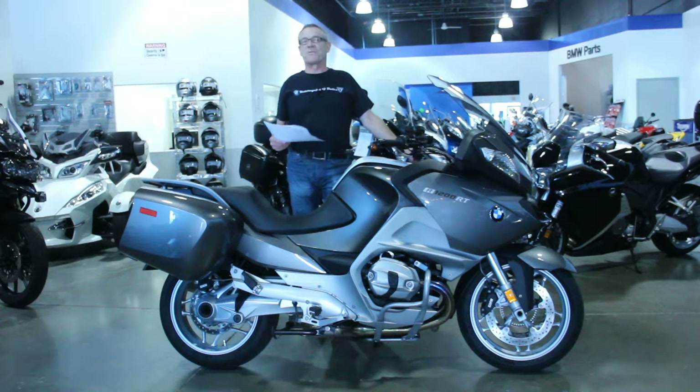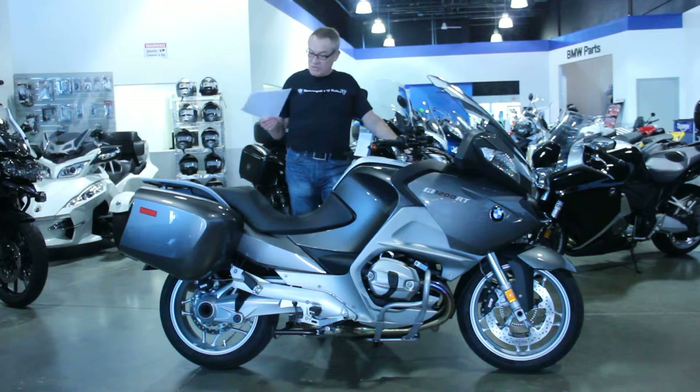I checked on the servicing — the servicing is right up to date. It's a local bike that's been serviced by a local dealer here, and it's just in ready-to-go condition. All it needs is a new owner.